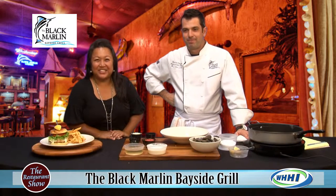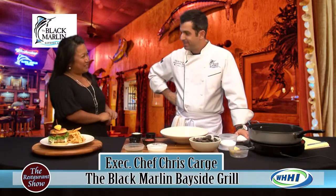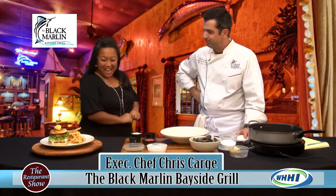Hey everyone, welcome back to The Restaurant Show, and I have Executive Chef Chris Carghi from the Black Marlin. Welcome back, Chef. Thank you very much, glad to be here. Nice to have you.